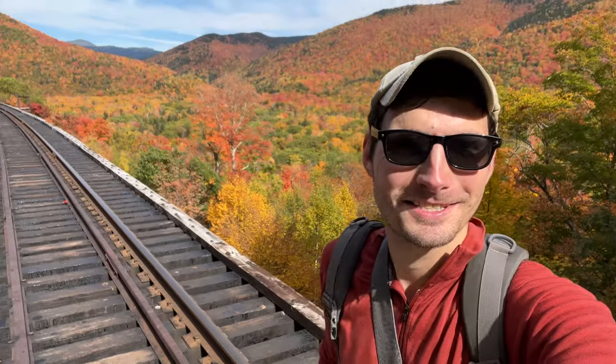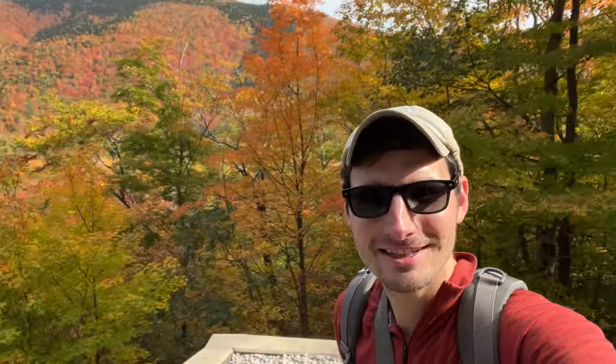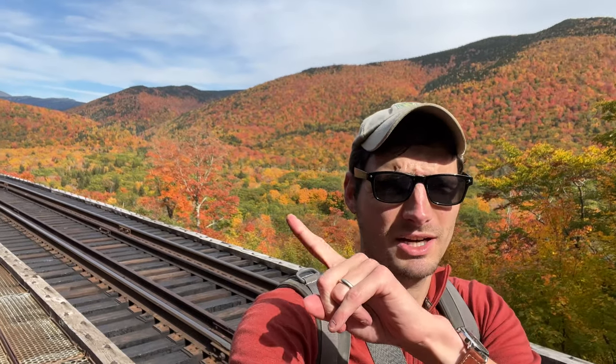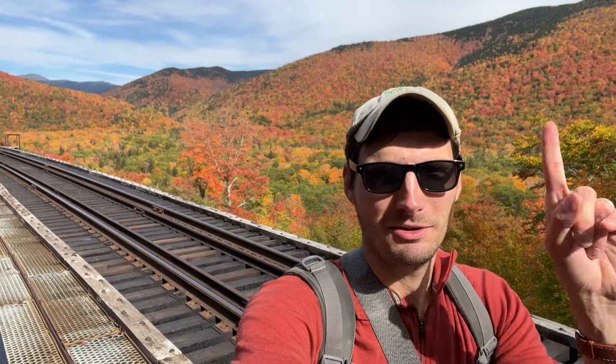Look at this view. Holy crap, what an extraordinary view. So this is a spot called the Frankenstein Trestle. I'm going to walk over on the ramp here so I don't kill myself. I mean, I'm a little speechless — just how perfect this is. This is peak right here. People talk about peak — what is peak? That's peak. Pretty sure.